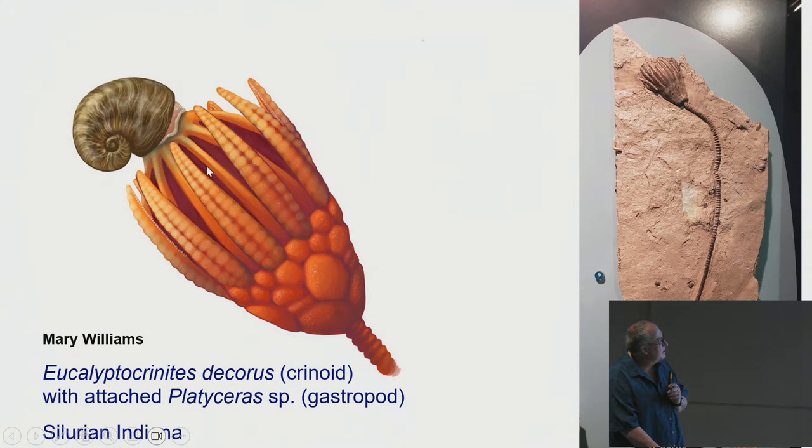Very rarely — only about 10 ever found — you get a crinoid with the calyx, arms, entire stem, and holdfast preserved. This is from the Waldron Shale in Indiana, Silurian. The holdfast just kept the crinoid stable in high current environments — it didn't absorb nutrients. You'll notice the crinoid columnals, the little discs forming the stem, are different shapes — smooth in some areas and ridged in others — which probably relates to how they would bend in the current. Roy Plotnick is testing this with actual water current experiments to determine more rigid versus flexible sections.